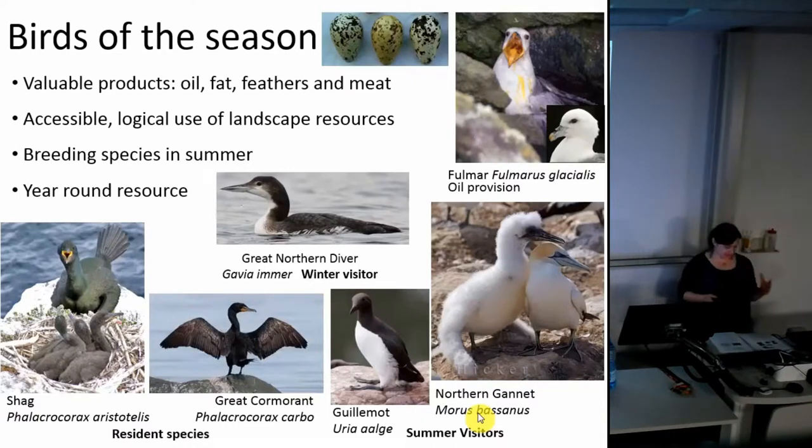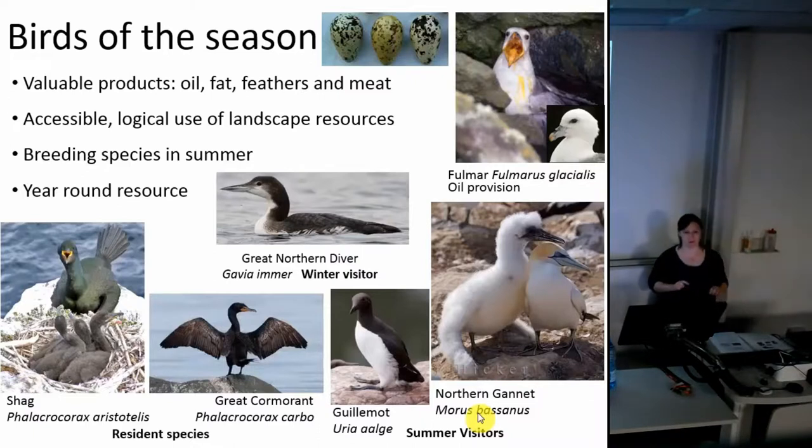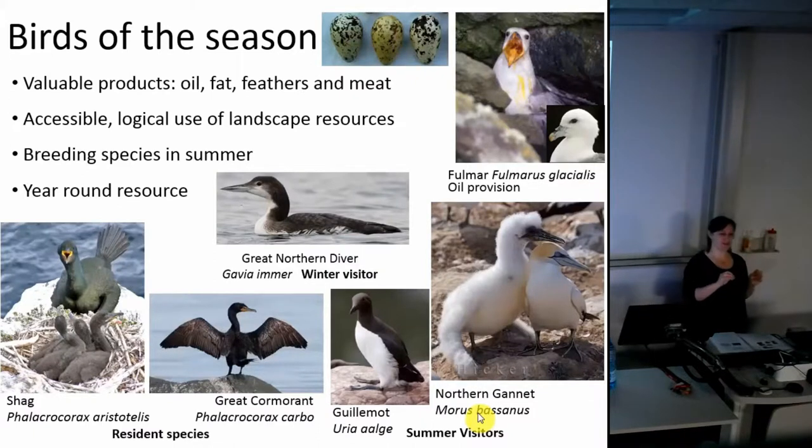On a smaller scale, birds can be important markers of a daily calendar. On St Kilda there was one really unusual method of capturing birds recorded: at dawn when you were waiting for the guillemots to return, you covered yourself with a cloth and pretended to be a poo-covered rock. The guillemots, being very social, thought there were lots of birds there and came and landed on you, and you caught them - but this could only be done at dawn. So we have these little snapshots into the movement of birds and at what point of the day you can access them.